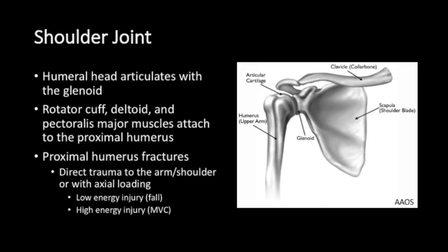Proximal humerus fractures occur with direct trauma to the arm or shoulder with or without axial loading. They can be a low energy injury such as a fall, or a high energy injury from a motor vehicle crash.